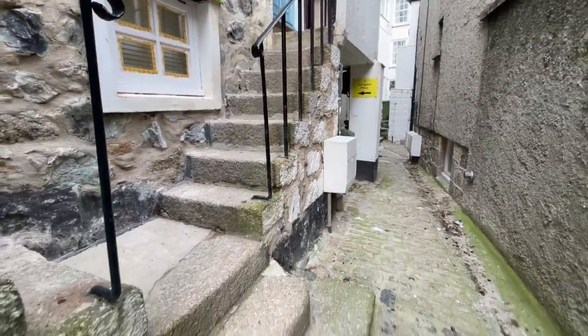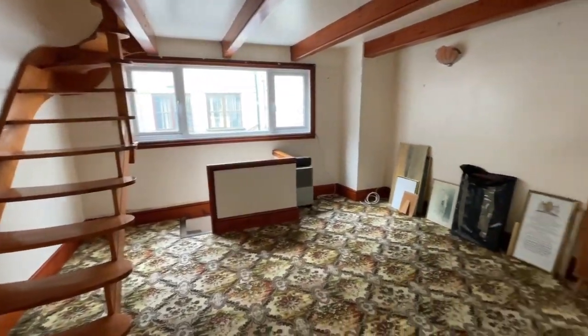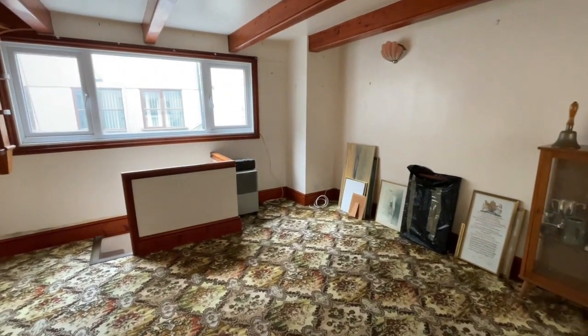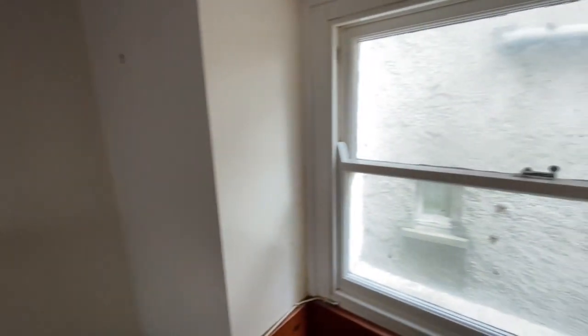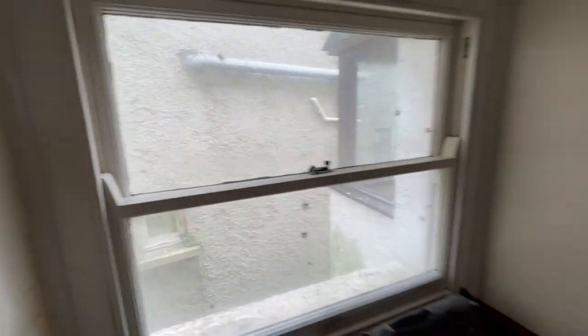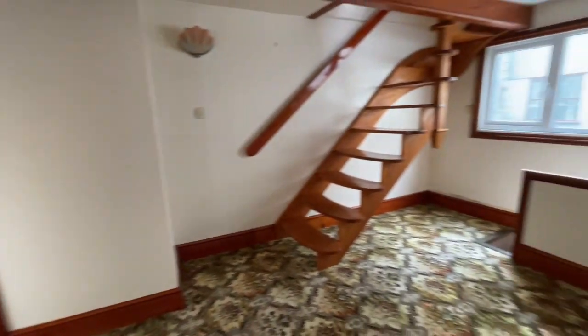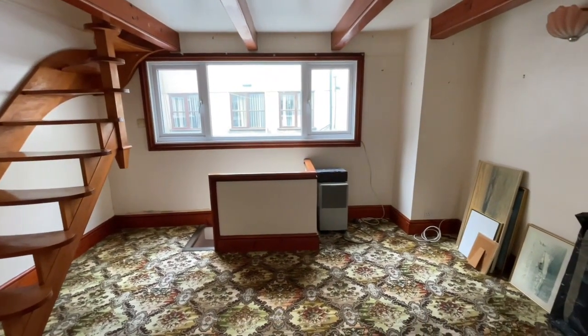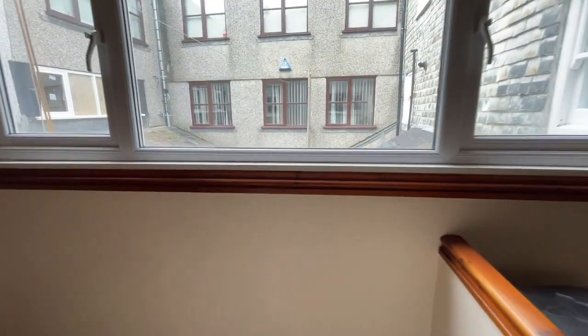Let's go up the steps and have a quick look inside. We've come into the property now — walking through these doors into a really good-sized little lounge area. To the front here we've got a sash window with a little window seat, and a double-glazed window to the rear.